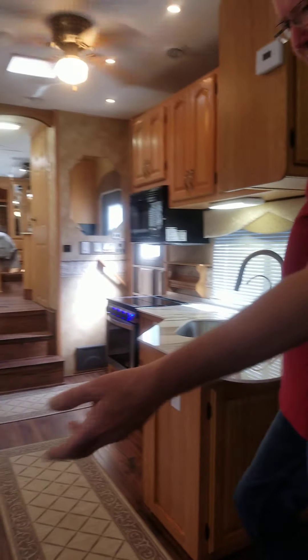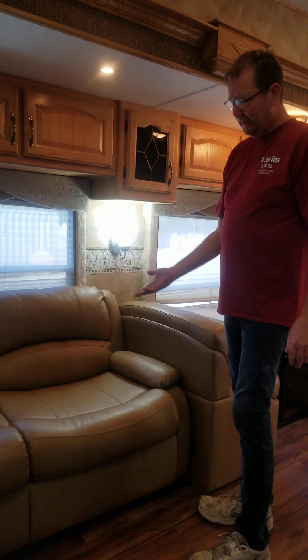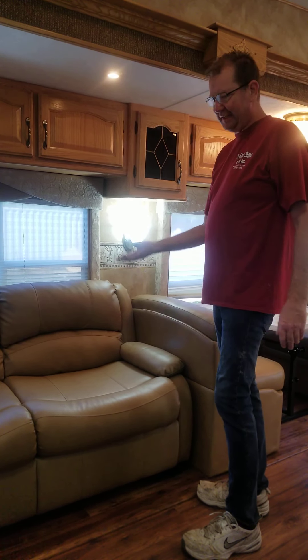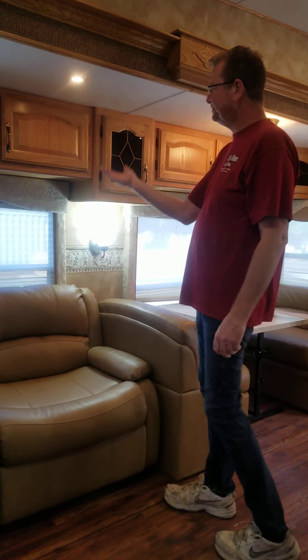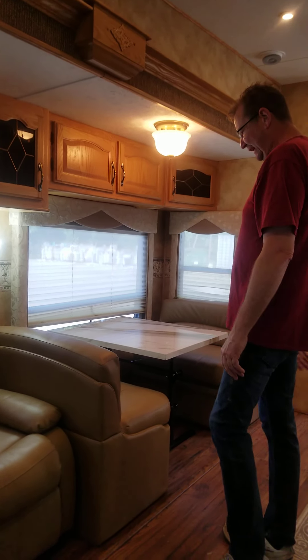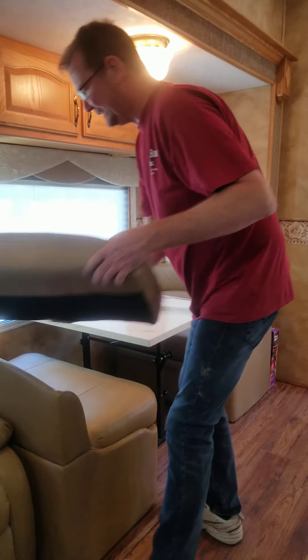Behind us is a brand new leather couch — it's a sleeper sofa. It still has the plastic on it like the other bed; nobody's even slept in it, only unfolded once or twice just to take a look. Cabinets are all in great shape, lighting is all great. This is also the slide-out and it is brand new as well.